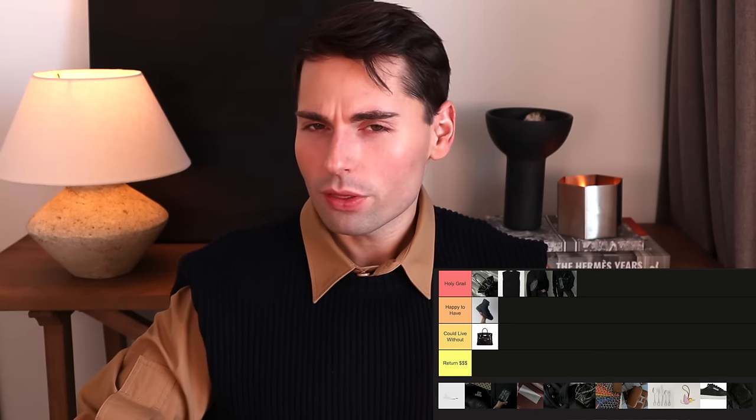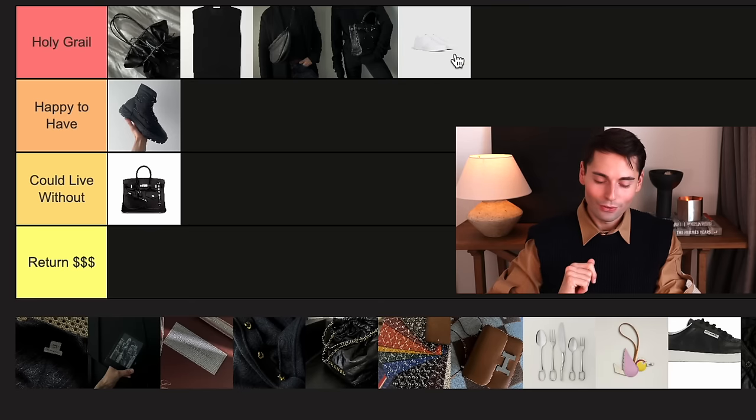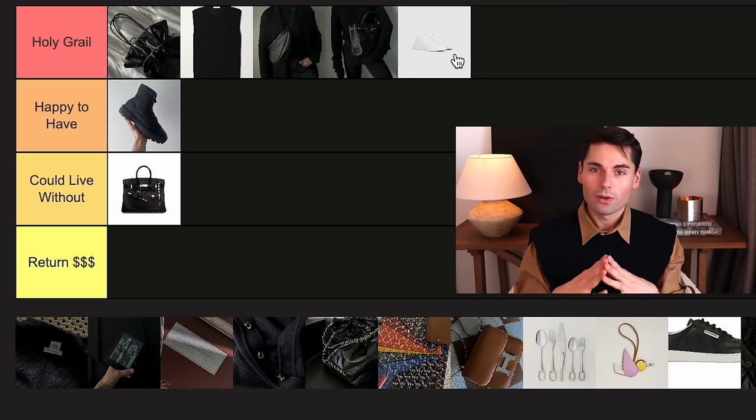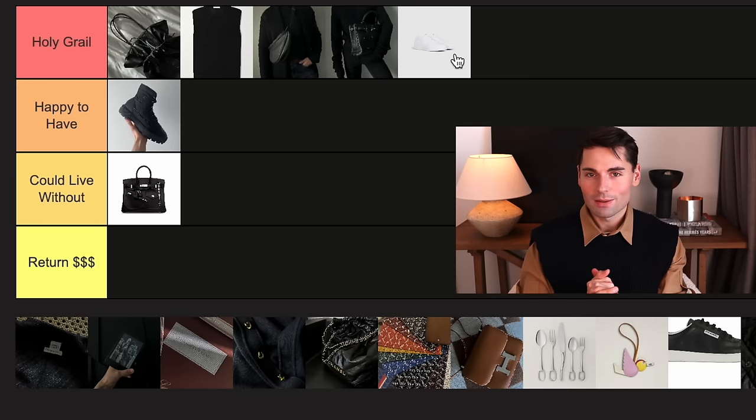If you know me, you know I pretty much live in white sneakers, so this won't be surprising — I have my favorite CT04 sneakers from Celine here. I think I've gone through two or three pairs because they really don't last that long for me since I wear them so much. They are paper white and really difficult to look after, but they are by far the most comfortable and most flattering sneakers I currently own. I know that as soon as I'm done with my current pair, I'm going to be repurchasing them. These are definitely a holy grail for me.